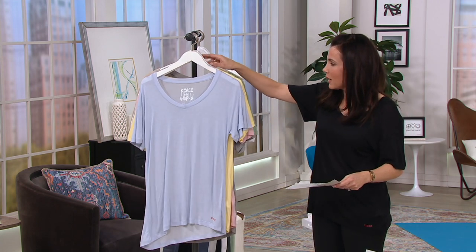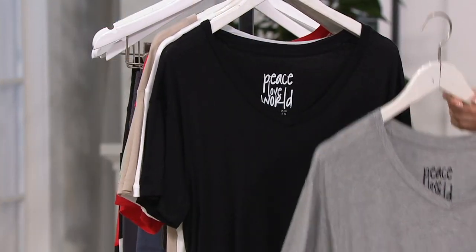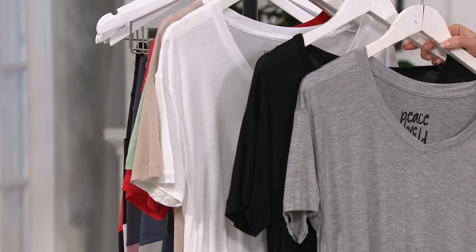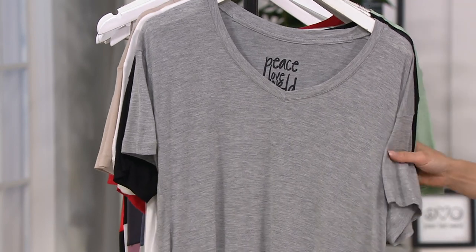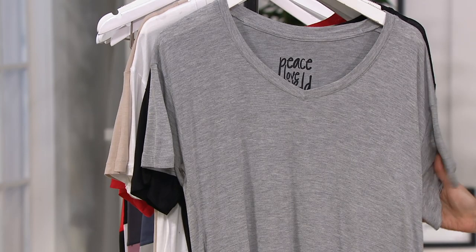Alina, you brought the bundle to us. It started with these three colors — the heather gray, the black, and the white — and that's what I personally own. But you got a lot of feedback that people wanted more colors. Can you first tell me what is it about this t-shirt that made it an instant classic here at QVC?